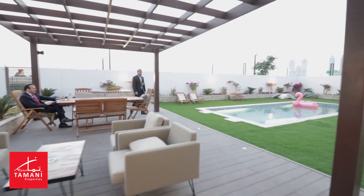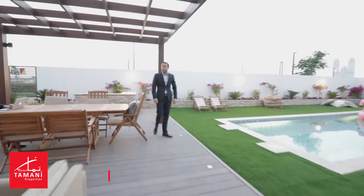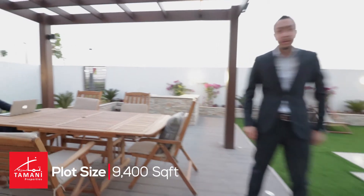Enjoy the garden, which includes a barbecue area and gazebo, with a 12-meter swimming pool ready for you to jump in.